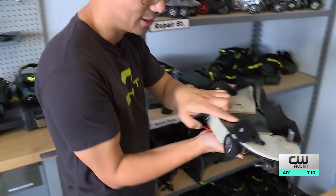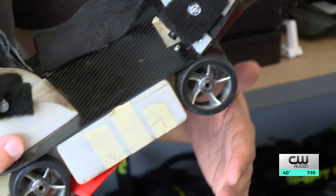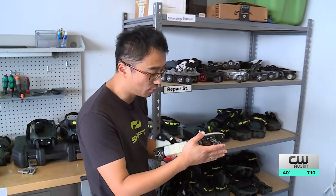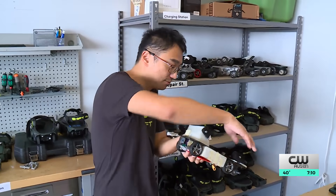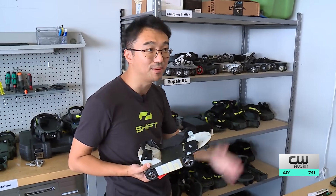This is actually some of the early prototypes we have. In their lab, Shift Robotics studies how people walk. One of the things we didn't realize when we were walking was that when you push off your toes, we needed something that prevents you from slipping backwards.